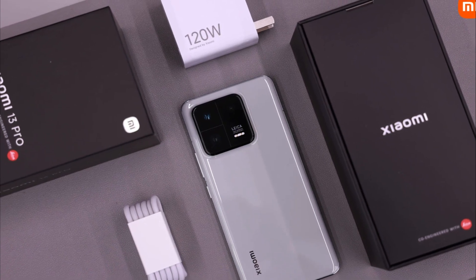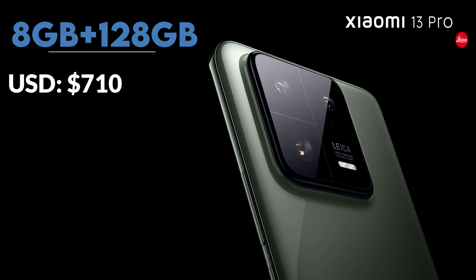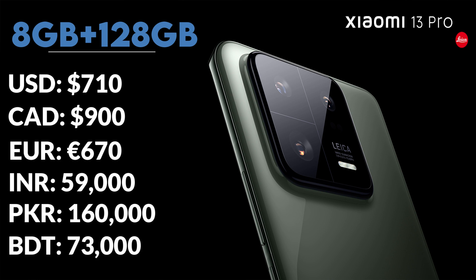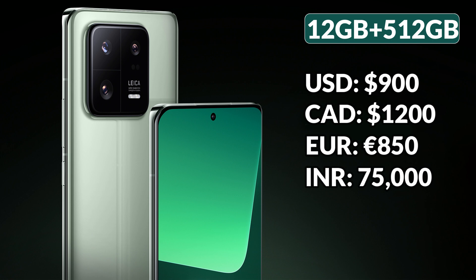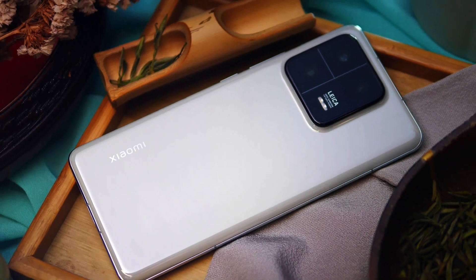If you convert it into different currencies, the first variant is approximately 710 US Dollars, 970 Canadian Dollars, 670 Euros, 59,000 Indian Rupees, 1,060,000 Pakistani Rupees, and 73,000 Bangladeshi Taka. The second variant is approximately 900 US Dollars, 1,200 Canadian Dollars, 850 Euros, 75,000 Indian Rupees, 2,060,000 Pakistani Rupees, and 93,000 Bangladeshi Taka. Note that these prices are converted from Yuan and taxes are not included.